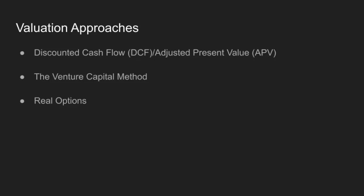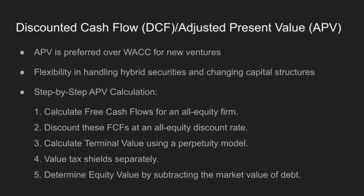Let's break these down. Adjusted present value (APV) is often preferred over the traditional weighted average cost of capital (WACC) method because it offers flexibility in dealing with complex capital structures and varying tax yields, which are common in new ventures. Here's how it works. One: calculate free cash flows (FCF) for an all-equity firm.